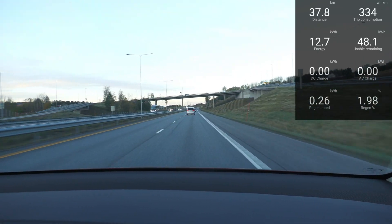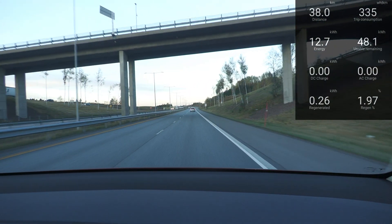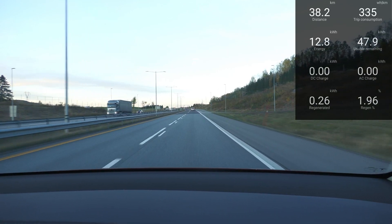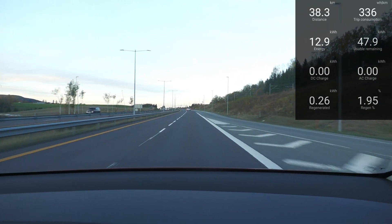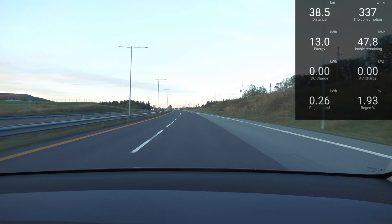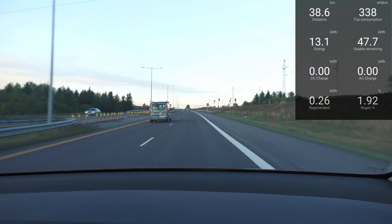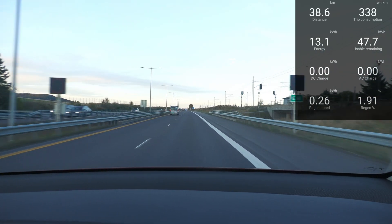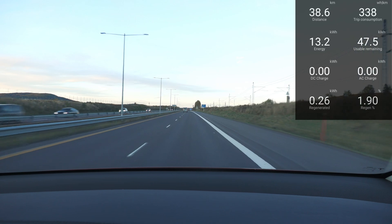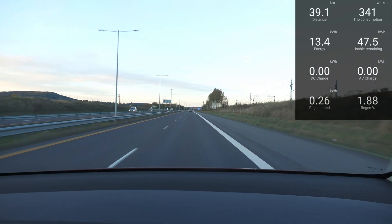Now we're approaching the end of the test run, and I can see the consumption is about 335 watt hours per kilometer. It's 9 degrees Celsius, so it's fairly cold. The effective range of this car — with the degradation it has and with a caravan like this — is about 250 to 260 kilometers. Which is pretty good; it's actually usable. Now we're going to drive and park up through the inland of Norway. It's not too far, but it's going to be uphill on a smaller road, so the consumption will most likely skyrocket.